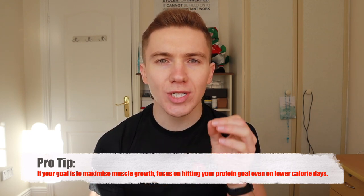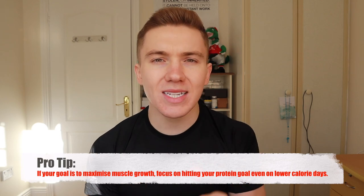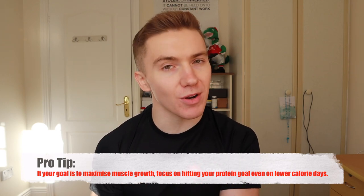I do have one piece of advice for those looking to maximise muscle growth, and that is to hit your protein intake every single day regardless of the number of calories you are taking in. So let's say you usually consume 2,000 calories per day and your protein goal is 170 grams — even if you decrease your calories to 1,750 per day, it is still important that you hit that 170 grams of protein goal on those days. The decrease in calories should come from your carbs and your fats.